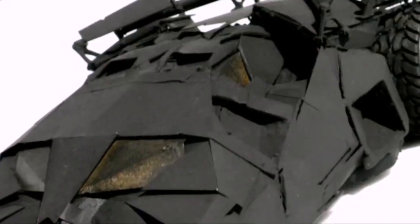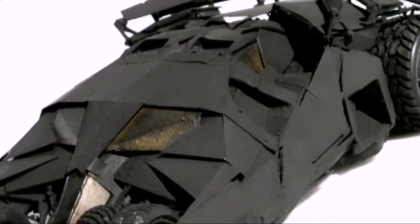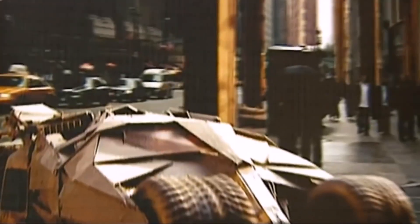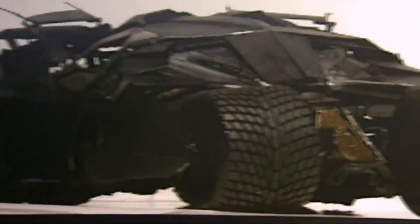The team started from scratch, building the tumbler from the ground up. Every piece had to be custom made. The chassis was built first, followed by the roll cage. The front end of the car was particularly challenging because there was no front axle — the wheels had to be held from the outside, a radical departure from conventional car design.